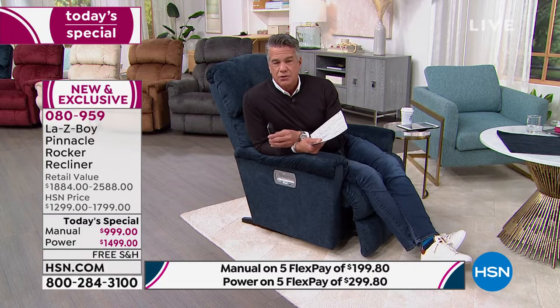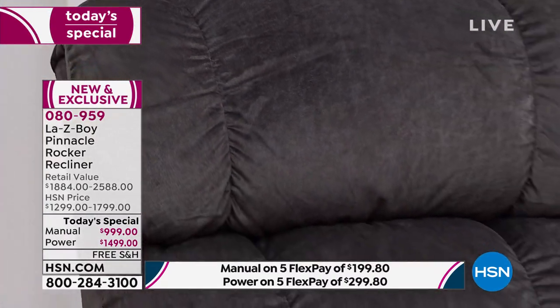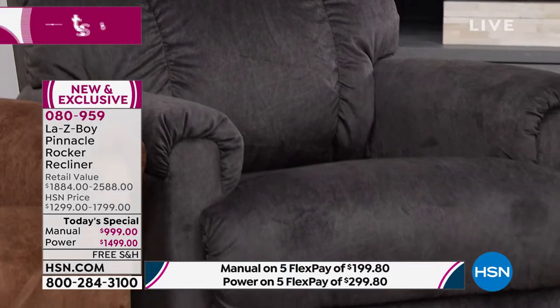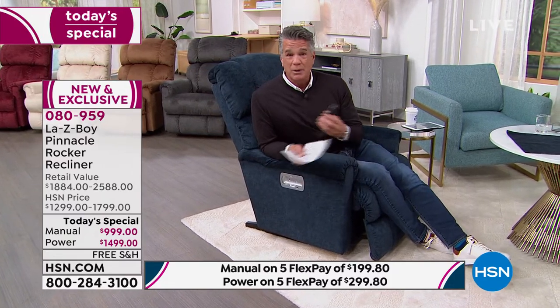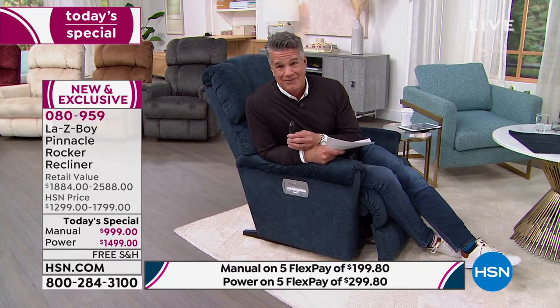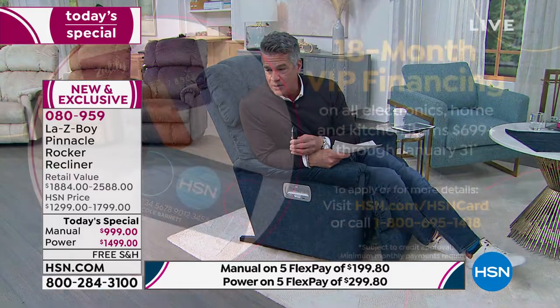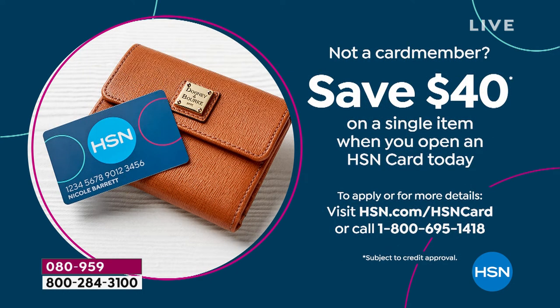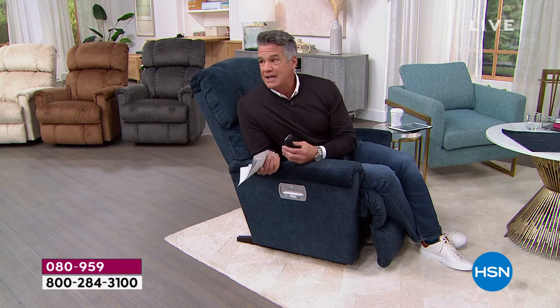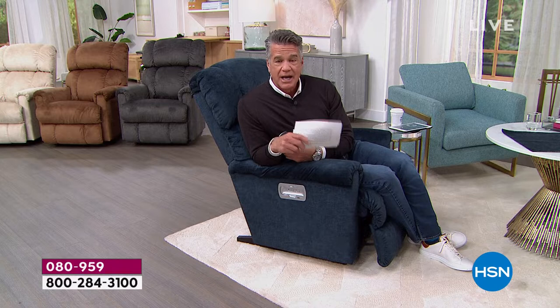Today we're doing VIP financing. If you don't have an HSN credit card, we'll deduct $40 off the price of either the power or manual, and spread the payments out with no interest and no fees. There's no finance charge — it costs you $83 per month for 18 months for the power chair, or $55 per month for the manual. We also offer HSN Protection Plus for coverage beyond the limited lifetime warranty, available at HSN.com.